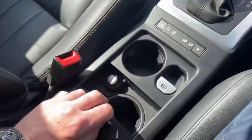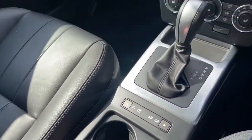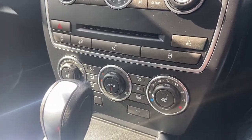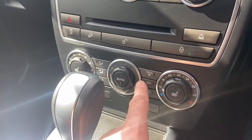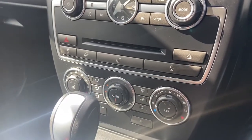With it being the XS, you have got climate control and heated seats in the front as well — two temperature settings, well done and medium rare. You also have a heated front screen, rear screen, and of course your air conditioning.